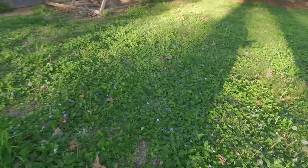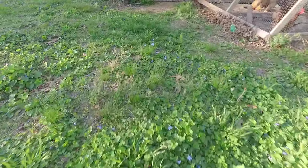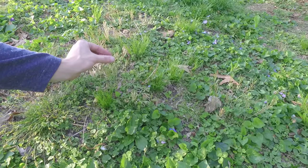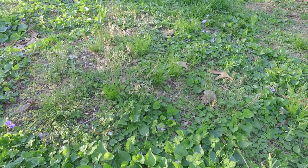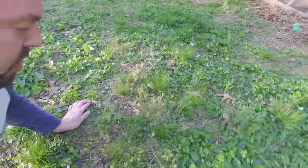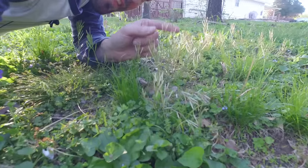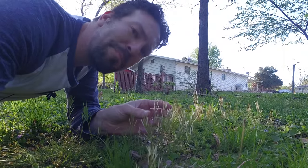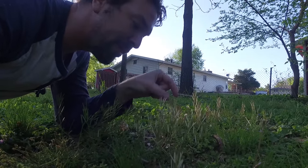So it's down here, you can see it growing right here — this is it. And if I — oh, that one just blew up like crazy, that's it! This is called hairy bittercress, I think, and it just explodes if you touch it.